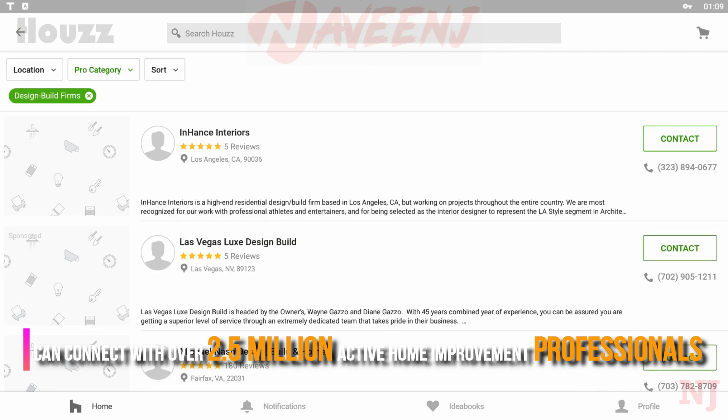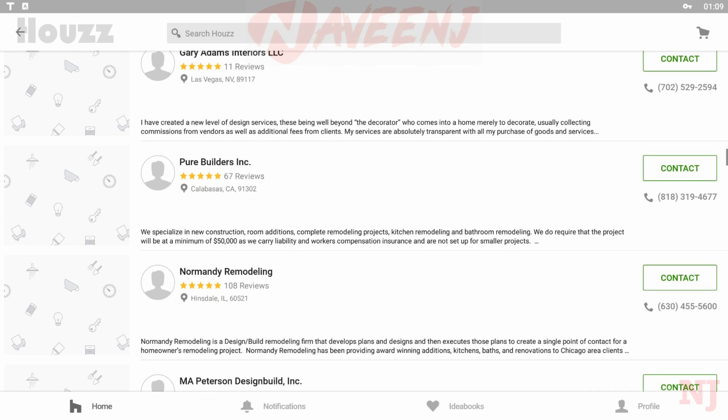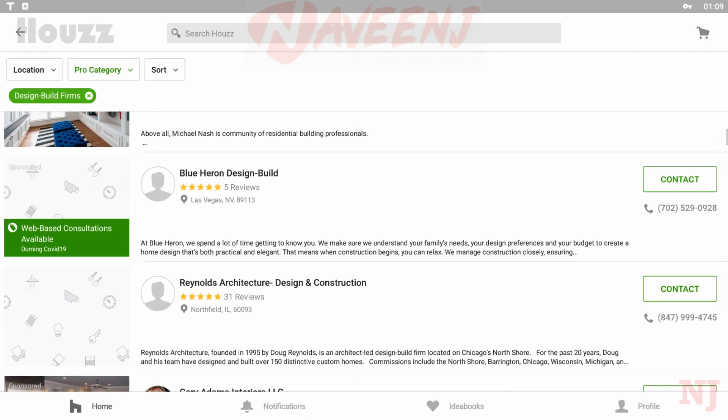Using the House app, you can connect with over 2.5 million active home improvement professionals in your area, and users can save images or products to their own personal ideabooks.